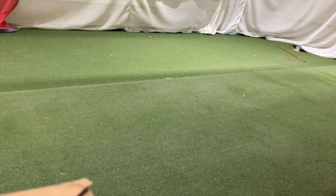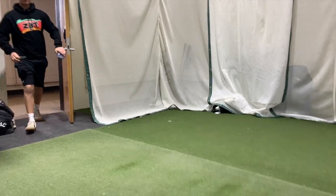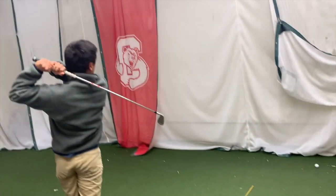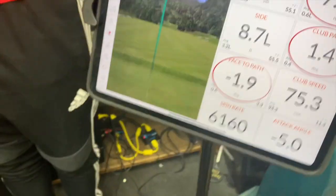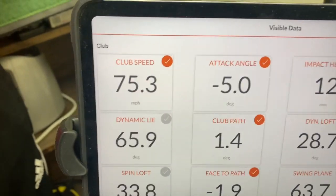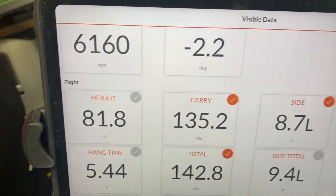In the Grumman squash courts, we have a winter facility with hitting bays and a putting green. Thanks in large part to the donations from our alumni, we were able to purchase a Trackman this year. The Trackman is quite possibly the most advanced golf radar on the market, giving you just about any number, from swing speed, to club path, to carry distance.